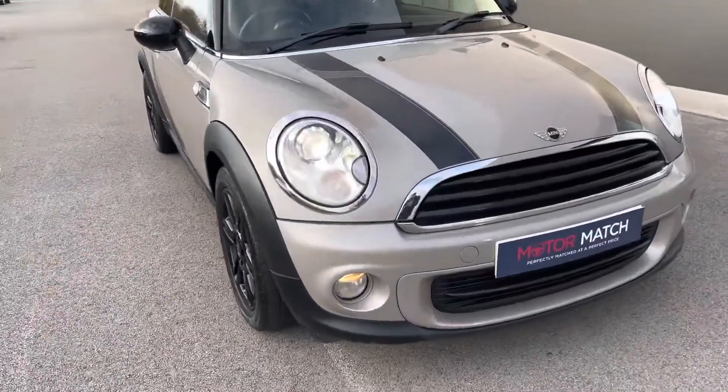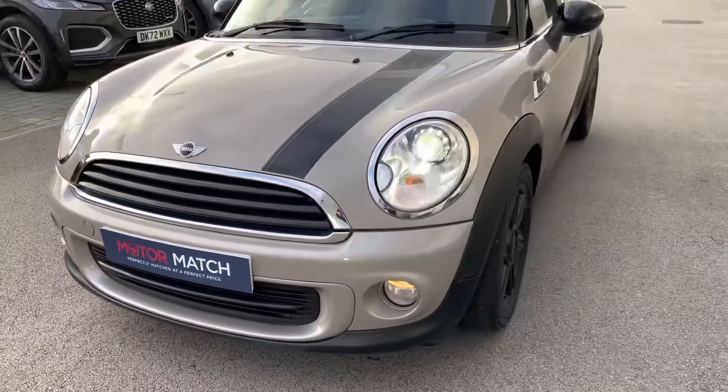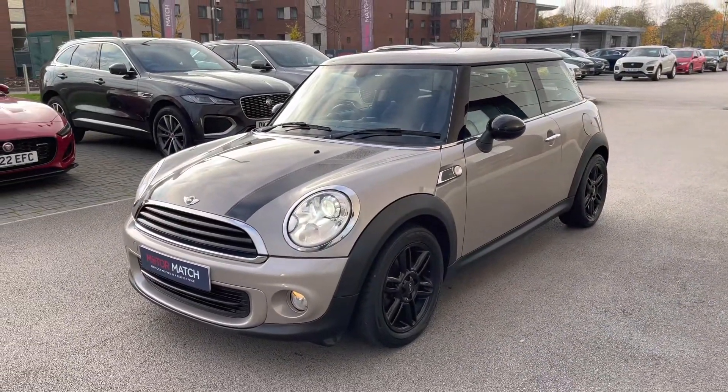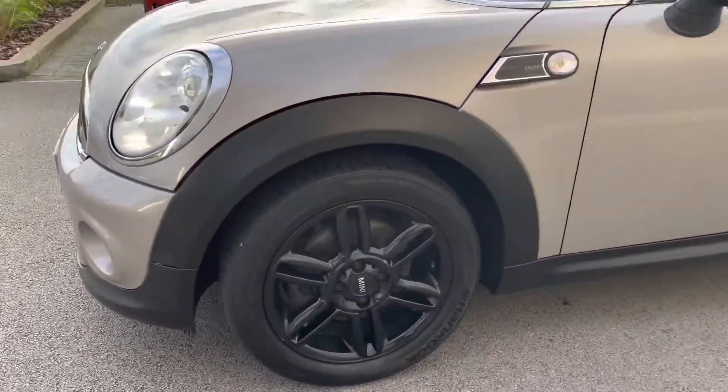Finished in this lovely grey colour, it benefits from strikingly designed Xenon automatic headlights with daytime running lights. As an approved used vehicle, it will benefit from a minimum 30-day, 1,000-mile warranty, so you can buy it today with complete peace of mind.